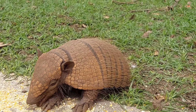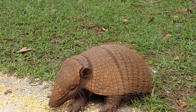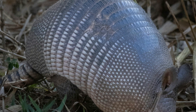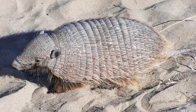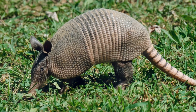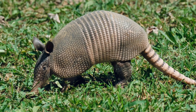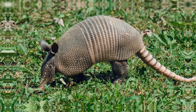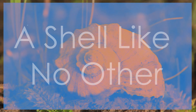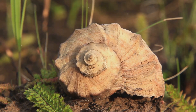Join us as we delve into the fascinating world of the pink fairy armadillo, exploring its unique characteristics, preferred habitat, and remarkable adaptations that allow it to thrive in the sandy plains of Argentina. Discover how this tiny creature has evolved to survive and flourish in its challenging environment, making it a true marvel of nature.